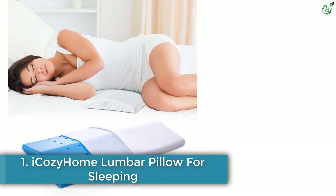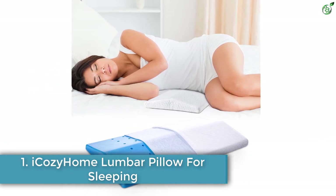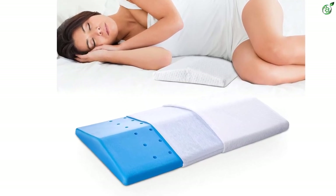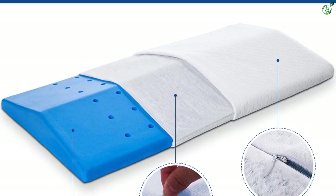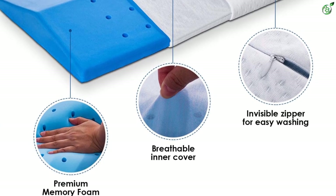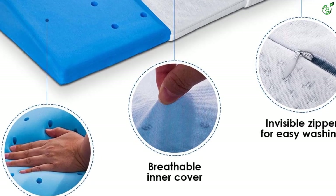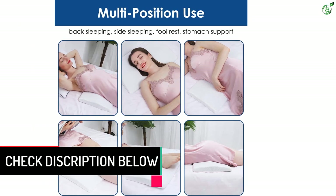Number 1: iCozy Home Lumbar Pillow for Sleeping. The lumbar support pillow from iCozy Home is ergonomically designed to relieve pain in your lower back, hip, knee, and leg joints, and keep your spine in perfect alignment when sleeping. The pillow is made of 100% premium memory foam with a hollow perforated honeycomb vent designed for good air circulation, and features a breathable inner cover and a machine washable pillowcase with an invisible zipper.